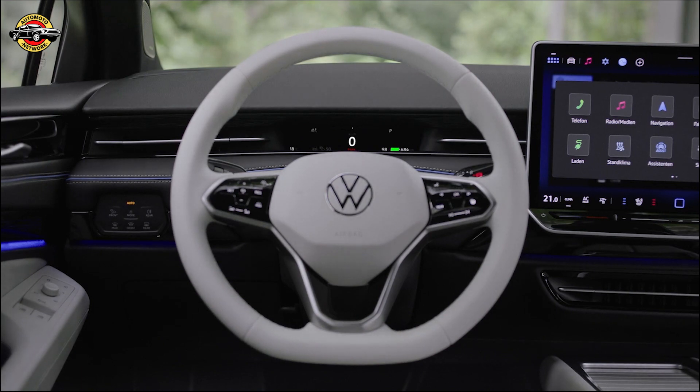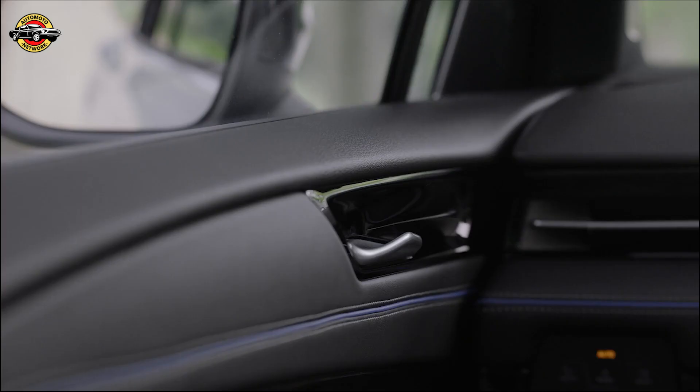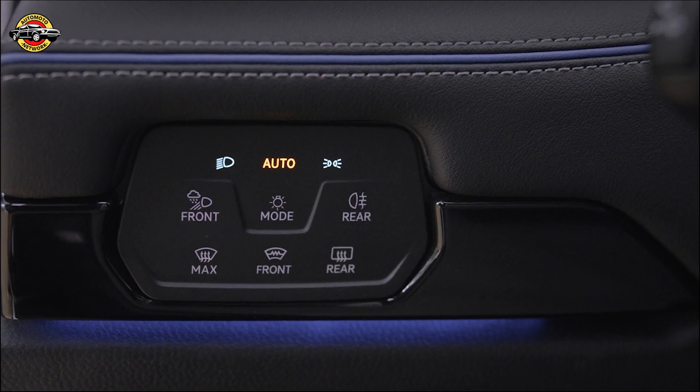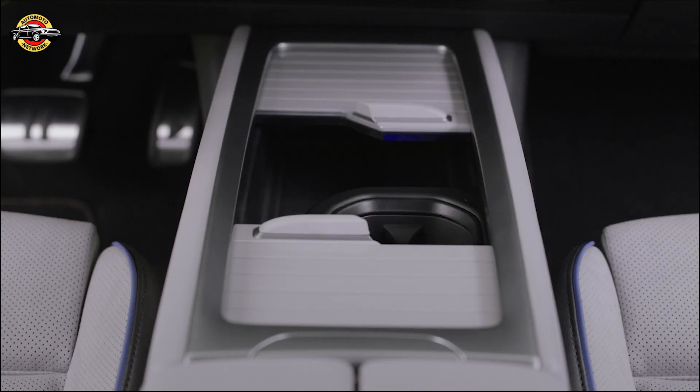Volkswagen has equipped the ID.7 with a large 15.0-inch infotainment touchscreen featuring their latest interface. This advanced system provides seamless connectivity and access to a wide range of features. Additionally, a head-up display projects important information onto the windshield, enhancing the driving experience.